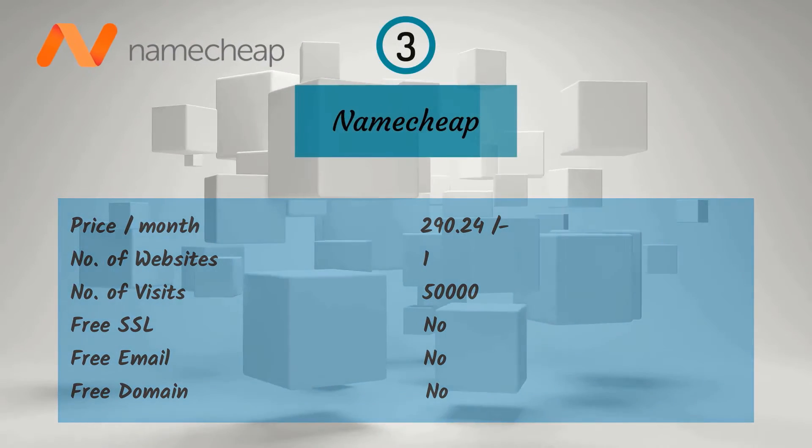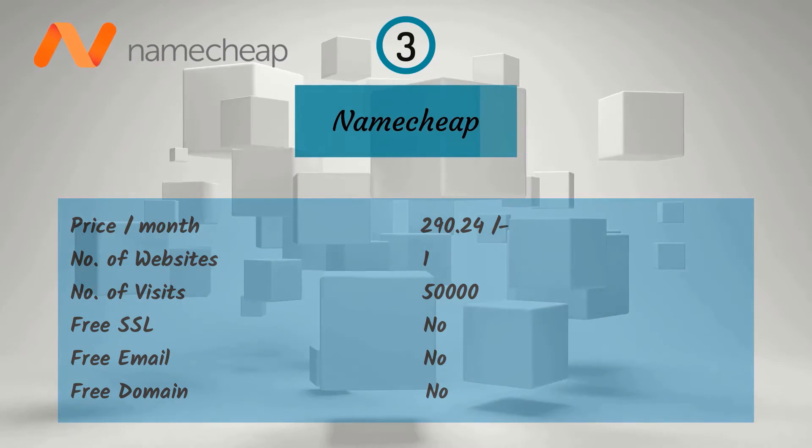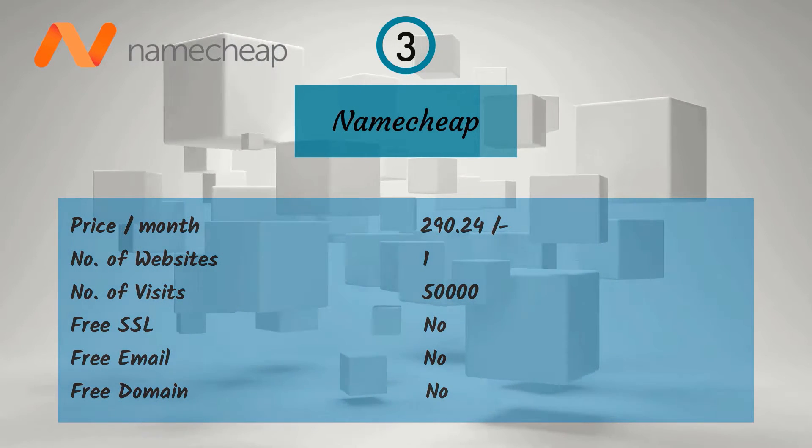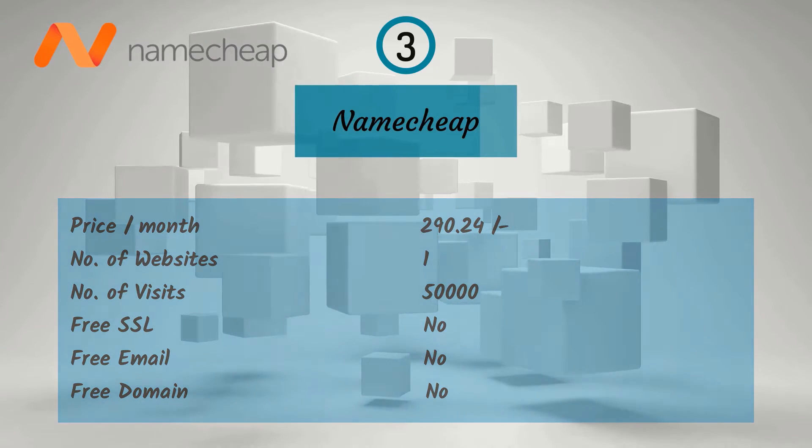Third one is Namecheap. For a monthly price of Rs. 290.24, you get one website and 50,000 visitors, but no free email, free SSL, or free domain.